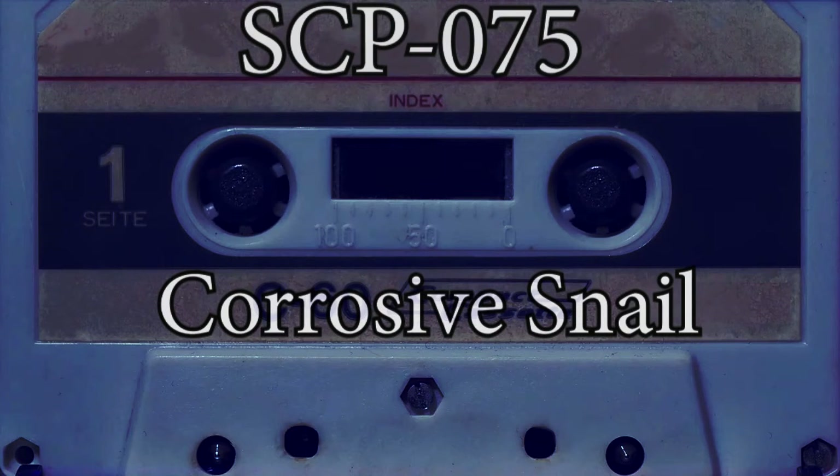SCP-075 is exceptionally heavy, with a mass of approximately 860 kg — a property that is not understood. Desiccation is the only known means of containing SCP-075, as it will enter a dormant state when nearly completely dry.